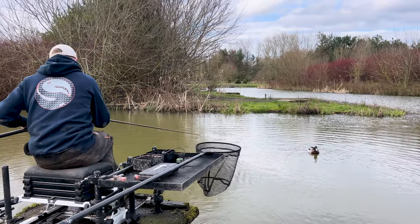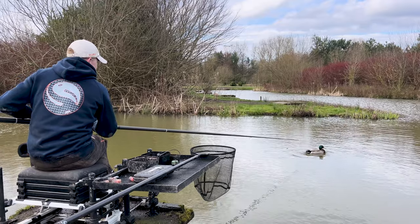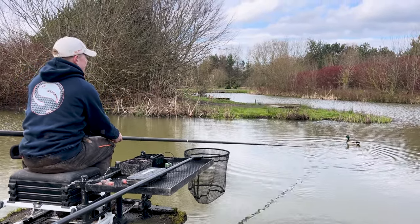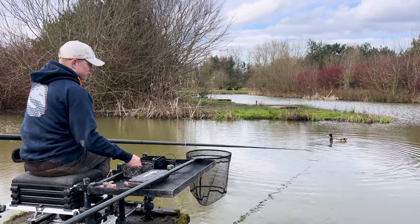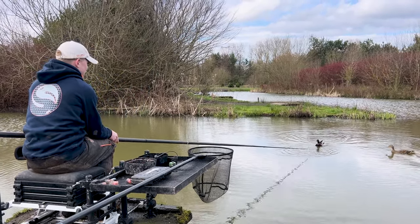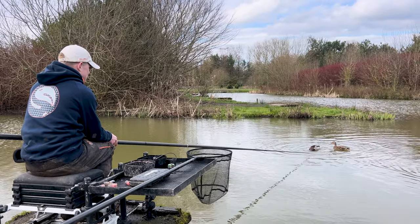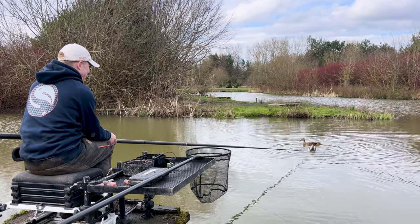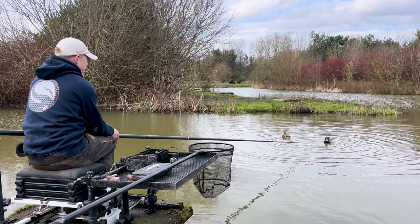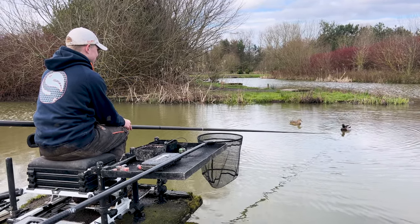Rob uses the ducks as a marker for his feed. It does feel like every maggot you throw in is getting eaten by the ducks, but they are clearly getting to the bottom because we're catching the fish.